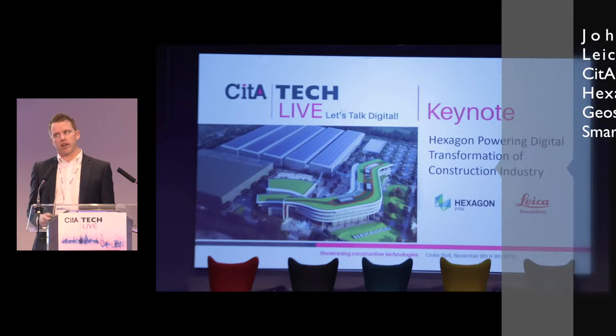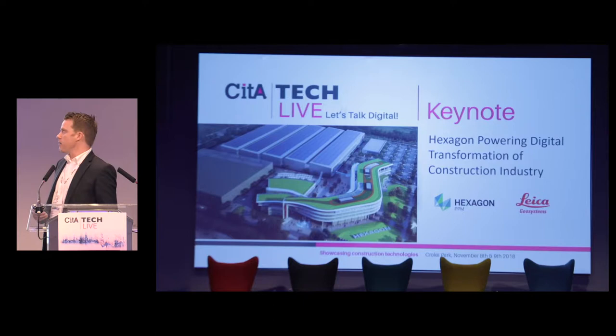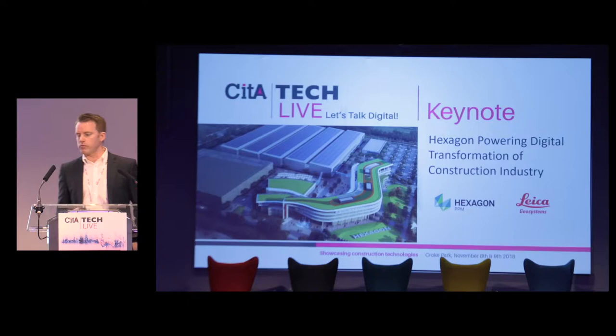Today I want to go through some of Geosystems technology but also introduce everyone to Hexagon. Maybe people know about Hexagon and understand what Hexagon is all about, but that's really what I want to do here today. I'm also going to be joined on stage by Kevin Holmes, who's the Senior Vice President of Hexagon Smart Solutions, and we'll be going through what Hexagon's Smart Solutions entail.